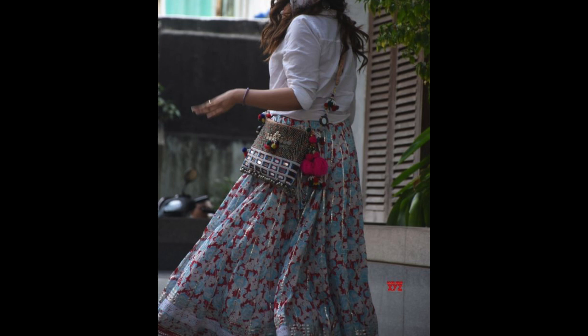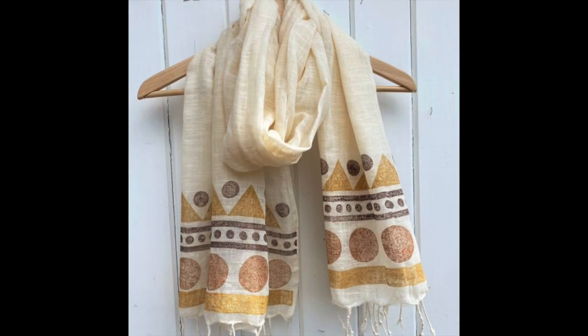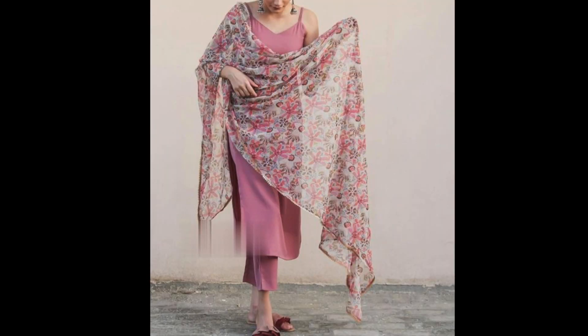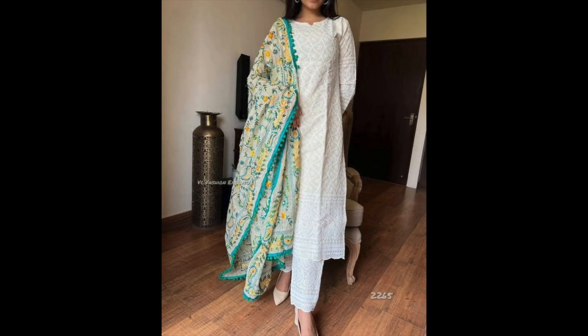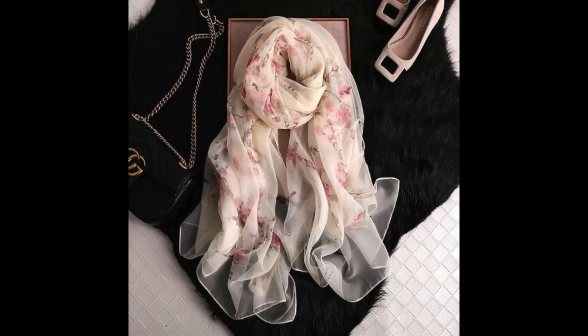The last staple is lightweight scarves or cotton stoles. These scarves are not just for winter — in summer, if you want to amp up your look a little bit, you can pair your outfit with a good scarf or stole. Use lightweight scarves in ethnic prints or self-textured fabrics and your outfit is instantly stylish. At the same time, you can use them to cover your face and hair.